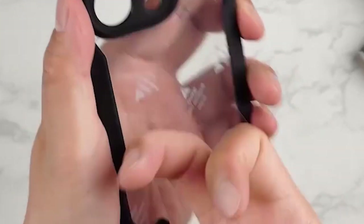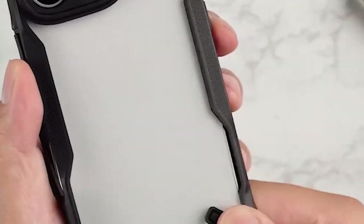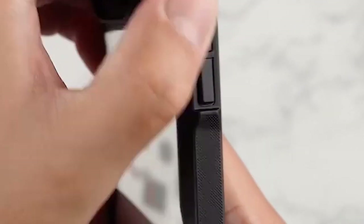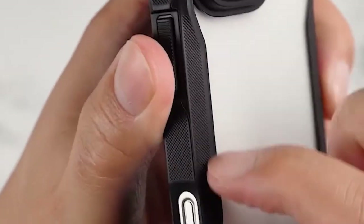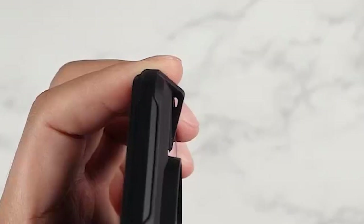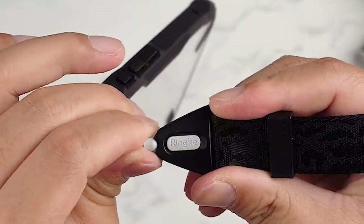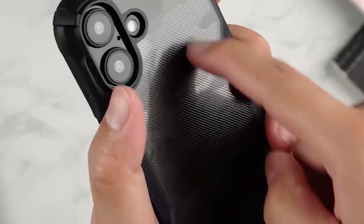It seamlessly integrates with all MagSafe accessories, allowing for high-speed charging without overheating, ensuring your device stays powered up efficiently. Safety is paramount, and this case has been rigorously tested with 8,000 military-grade drop tests from 14 feet, proving its durability.